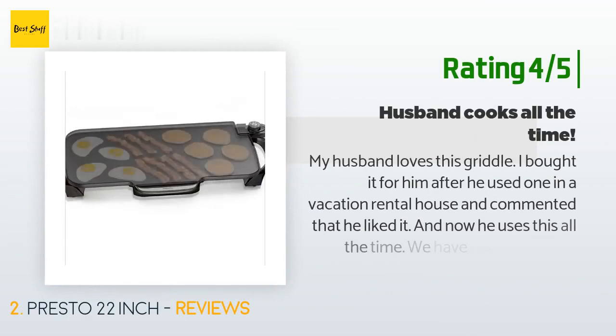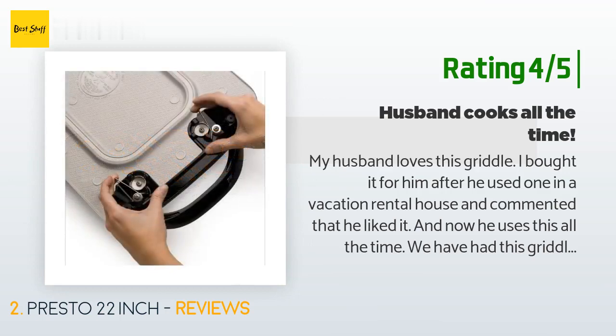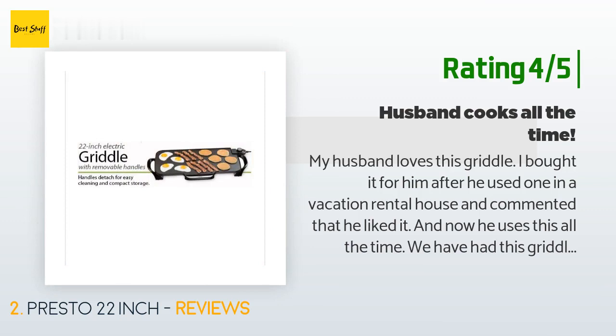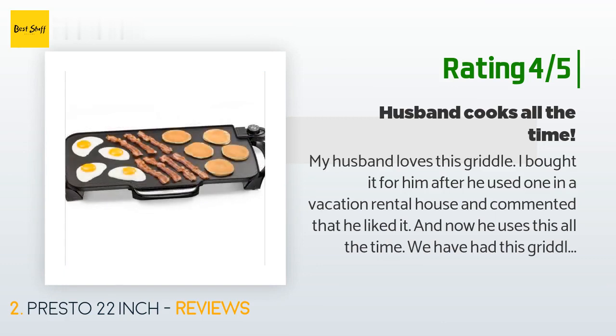Another happy customer said: my husband loves this griddle. I bought it for him after he used one in a vacation rental house and commented that he liked it — and now he uses it all the time. We have had this griddle for almost a year and we still really like it. The non-stick surface is really non-stick and very durable. It has a sort of odd surface — not smooth, has kind of a pattern on the top — but it is really hard and really non-stick.